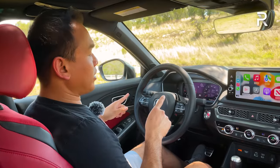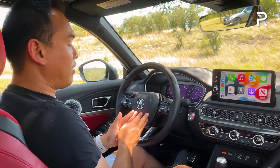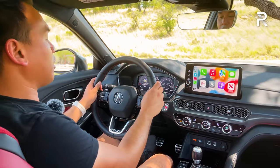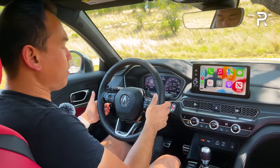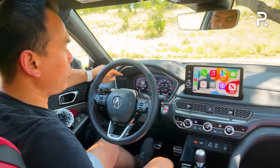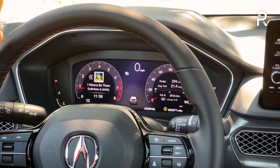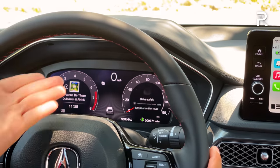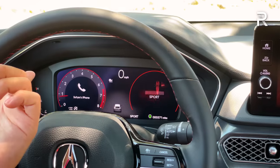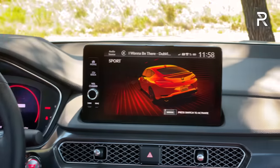The steering wheel is carried over from the current Civic but upgraded with red contrasting stitching, an A-Spec badge, and the Acura logo instead of Honda's. The horn sounds noticeably better than the Civic SI's. The wheel has manual tilt and telescoping adjustment for good adjustability. The instrument panel features a full 10.2-inch digital cockpit display — standard even on the base Integra — replacing the Civic SI's hybrid analog/7-inch digital setup. It's customizable, and drive modes change the gauge color: red in Sport, white in Normal, and blue in Comfort.